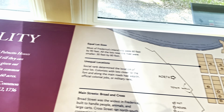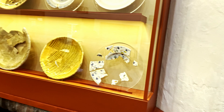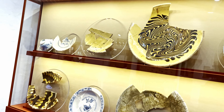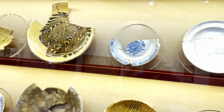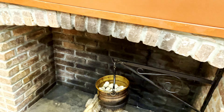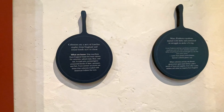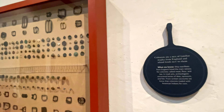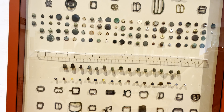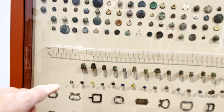Got some pottery here — plates, really ornate — and a typical fireplace they would use for cooking and heating. Clothing buttons, belt buckles, thimbles for sewing — very interesting. Pipes, tobacco products, knives, handles, spoons, utensils, forks.